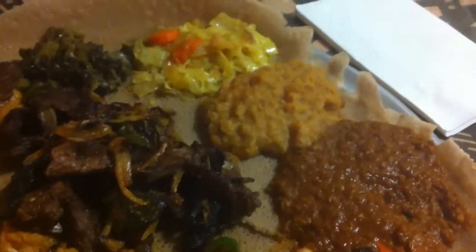The fun thing about Ethiopian food is that you eat with your hands. You take a little bit of injera bread, pick up some of the goodies, and then you just pop it in your mouth.